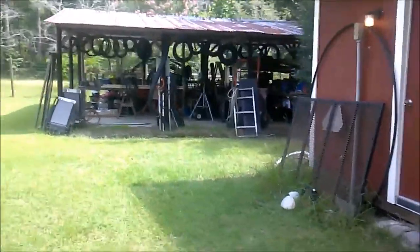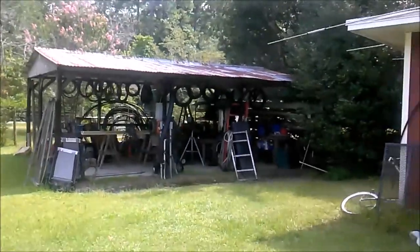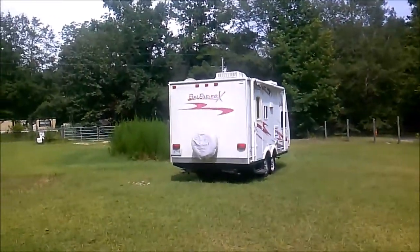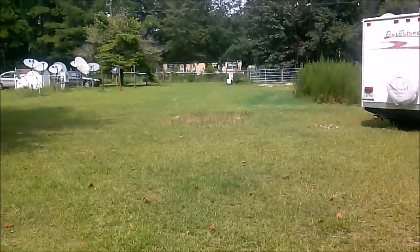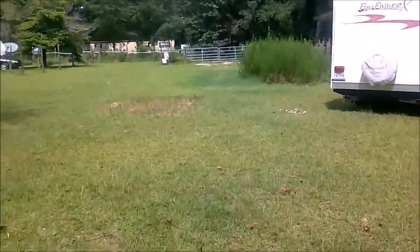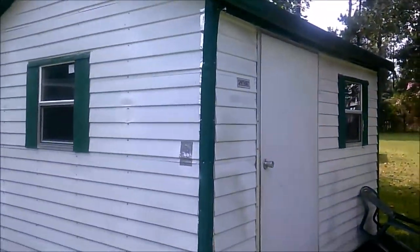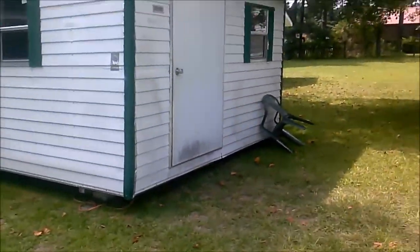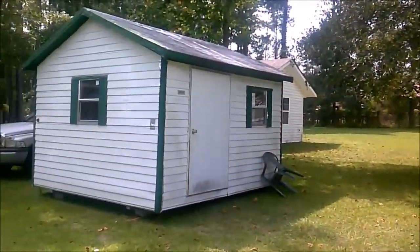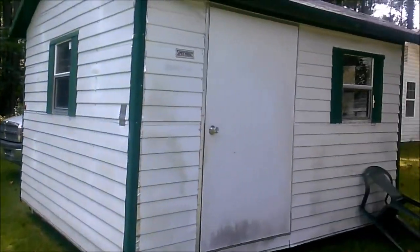There's the pole barn — it's a two-bay pole barn. There's our RV. And that gray spot is where our greenhouse used to be, which I've given away — a guy came with a trailer and took it away. And this is the ham shack, back over here on this other piece of property next door that we own.